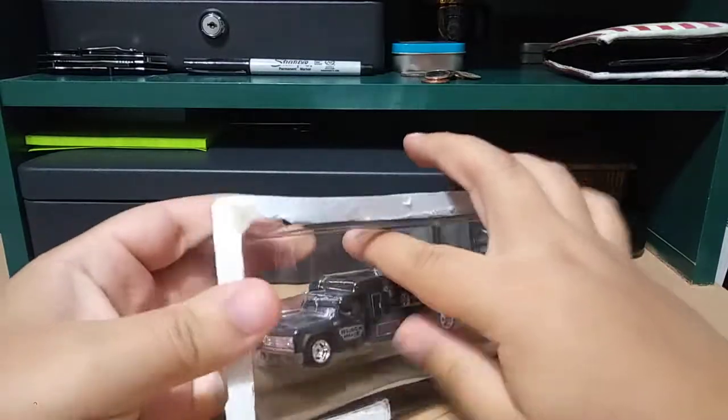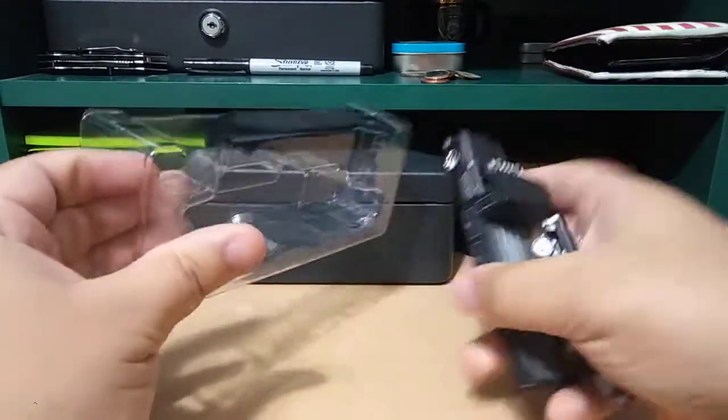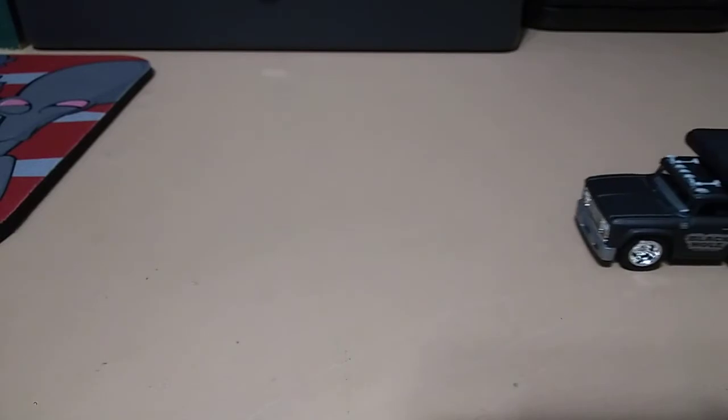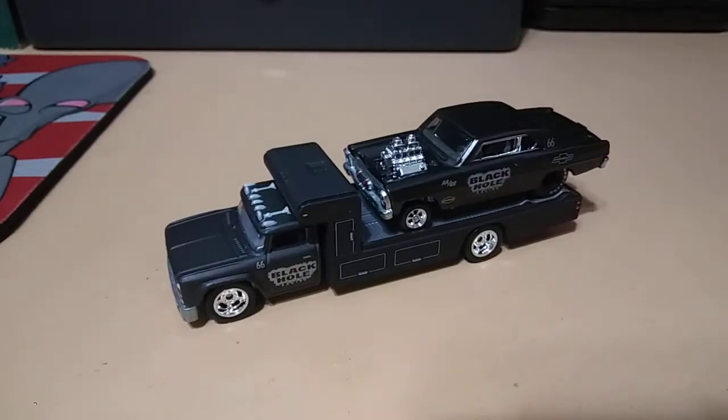Oh yeah! Let me get the stuff out of the way and get a better angle. Okay guys, there she is — really cool.